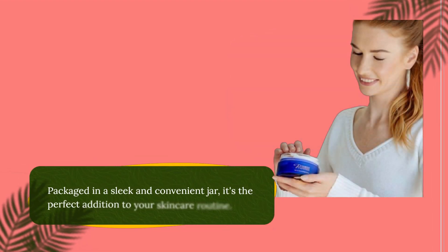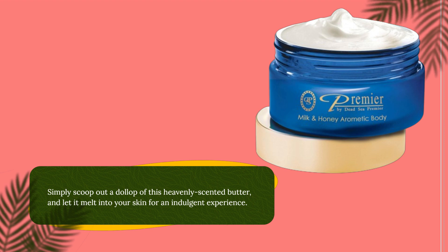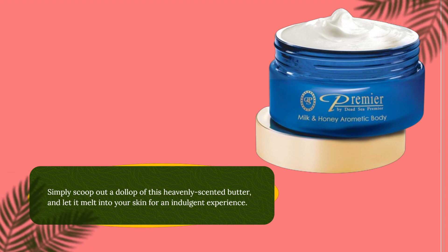Packaged in a sleek and convenient jar, it's the perfect addition to your skincare routine. Simply scoop out a dollop of this heavenly-scented butter and let it melt into your skin for an indulgent experience.